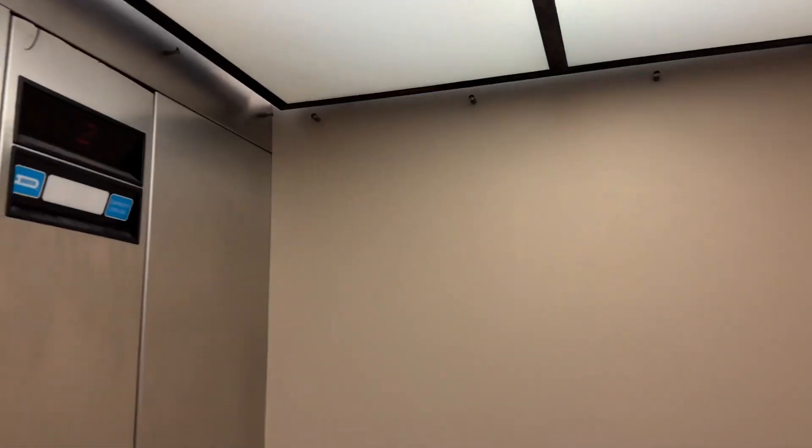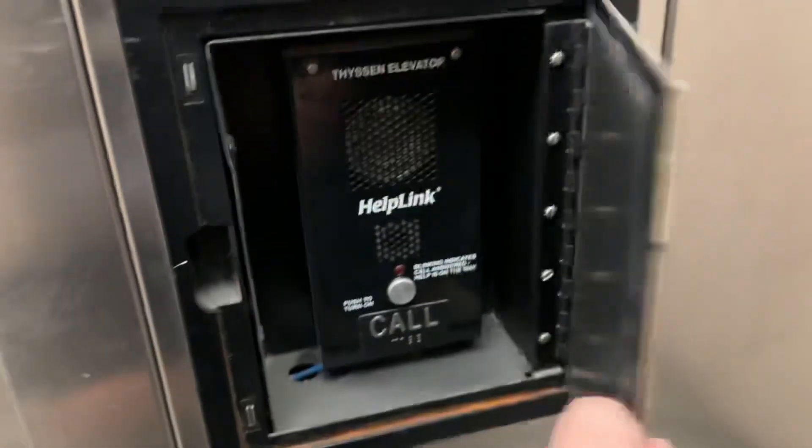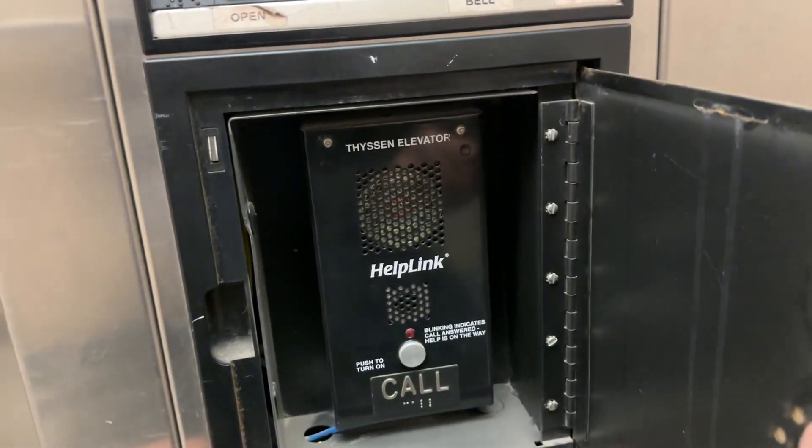Let's do a cab view. My basic elevator cab. ThyssenKrupp Elevator Phone.